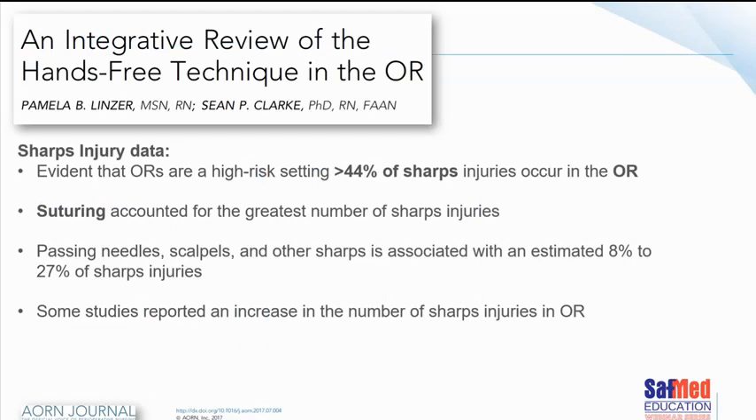It's evident that the operating room is the highest risk area — 44% of all sharps injuries occur there. Suturing accounted for the greatest number of sharp injuries. Passing needles and scalpels was associated with between 8% and 27% of sharps injuries. Some studies have noted an increase in the number of sharps injuries in operating rooms over the last couple of years, without a clear explanation as to why.